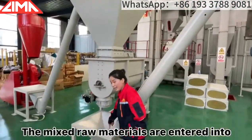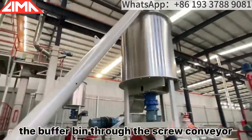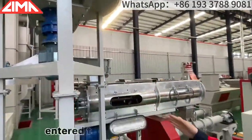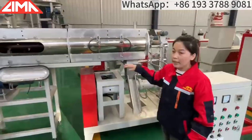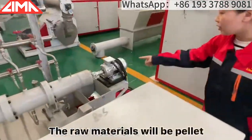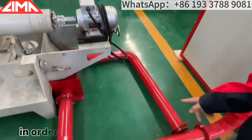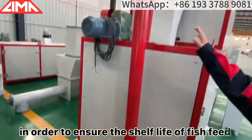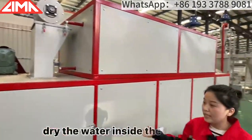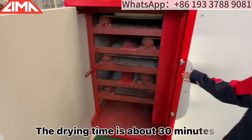Next, the mixed raw materials are entered into the buffer bin through the screw conveyor. This is the buffer bin. And then, the raw materials are evenly entered into the wet-type extruder. The raw material will be pelleted under high temperature in the extruder. In order to ensure the shelf life of fish feed, we also need a dryer to dry the water inside the fish feed. The drying time is about 13 minutes.